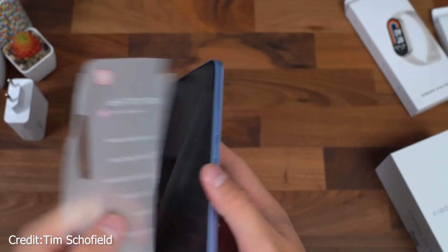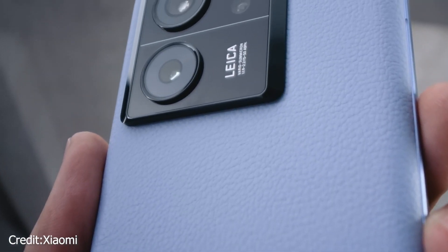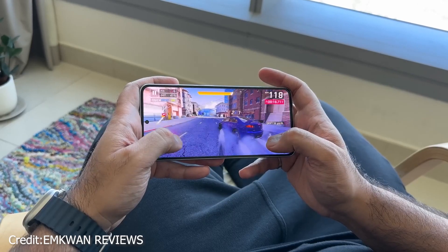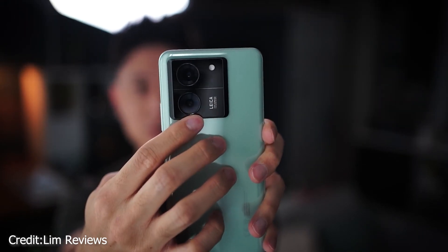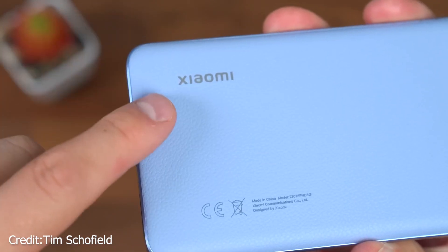The MediaTek Dimensity 9200 Plus chipset, found in the Xiaomi 13T Pro, is competitive with the Snapdragon 8 Gen 2 and makes this device a viable option. So in this video, we'll tell you why you should not purchase the Xiaomi 13T Pro, so stay tuned till the end.